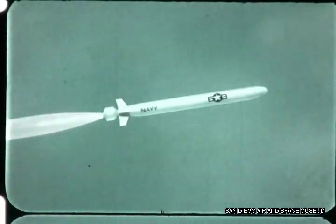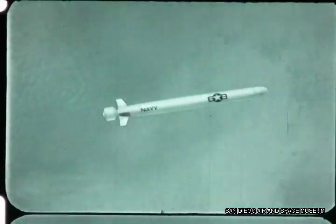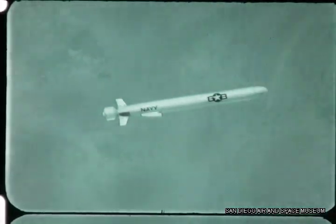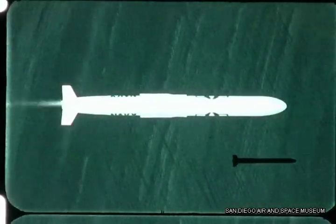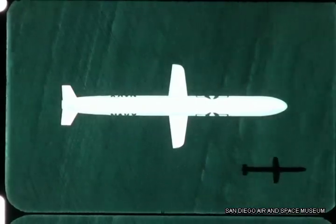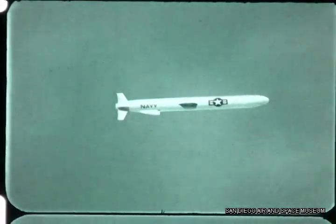At booster burnout, the air-breathing engine inlet is extended, assisting the booster ejection function. The air-breathing engine is then ignited, the wings extended, and the missile accelerates and turns toward the target, achieving cruise flight.